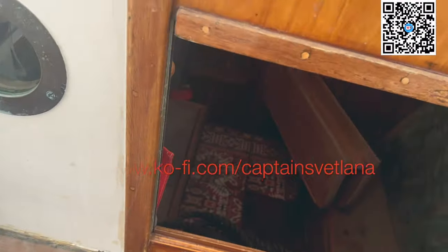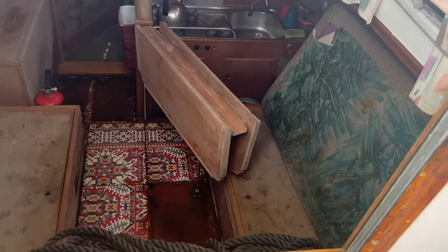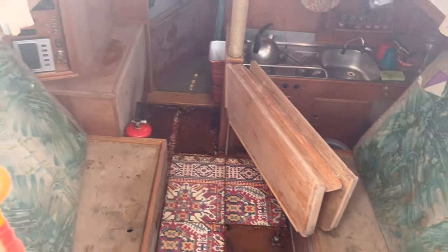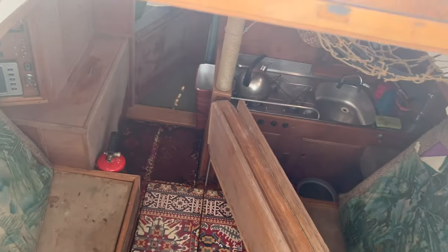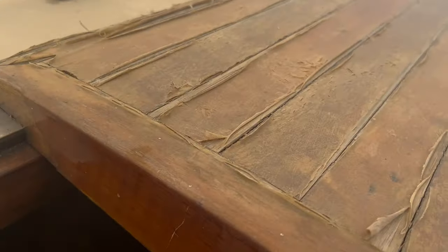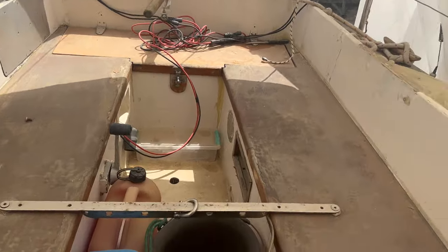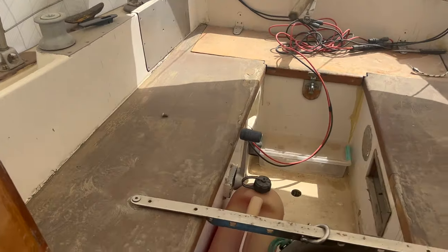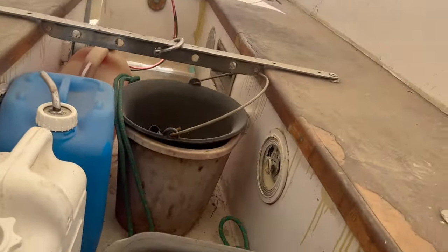Let's take a look inside. The washboards aren't quite decent. No funky smells, which is always a good sign. I can see all the wood needs stripping and varnishing. Looks like there's been a repair there - there should be a winch there, like on this side. Nice little jobs to do.